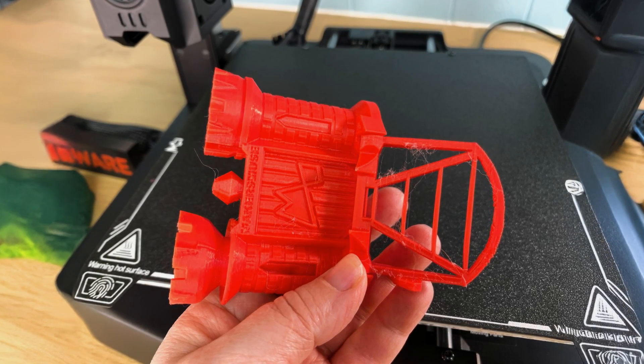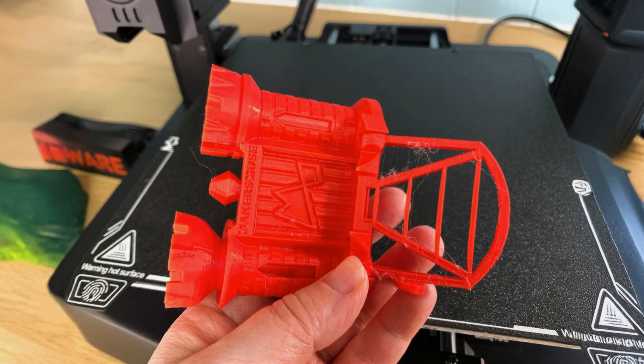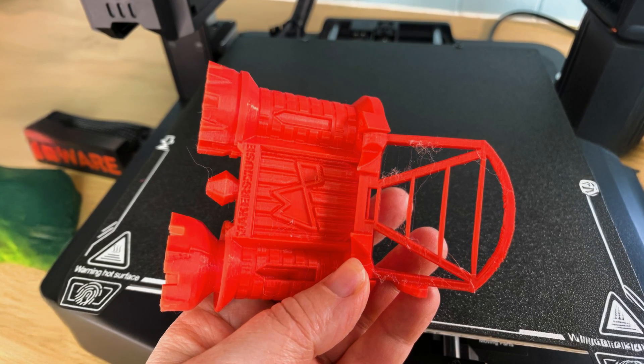Despite its high-speed capabilities, the printer maintains excellent print quality with minimal ghosting or ringing artifacts.